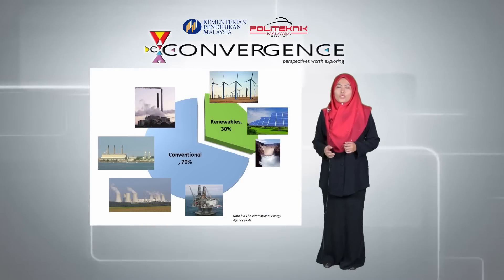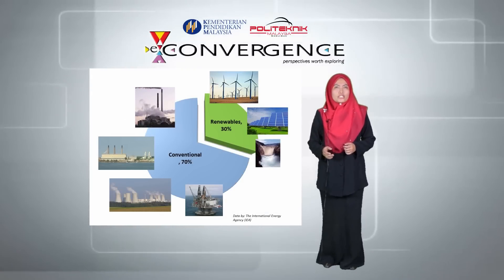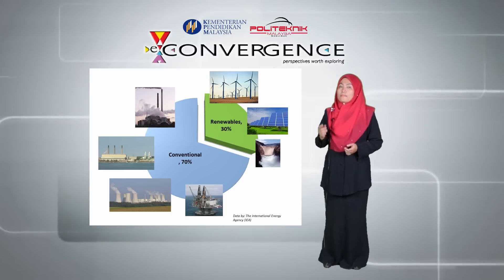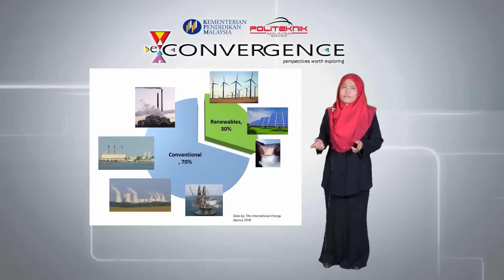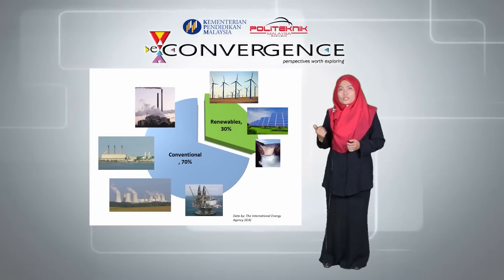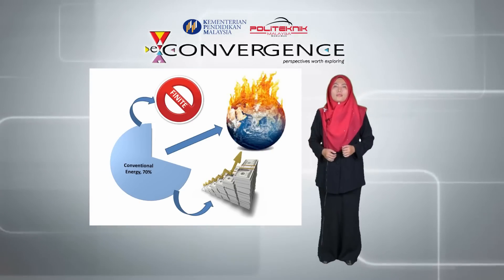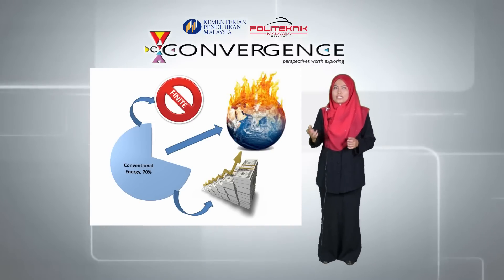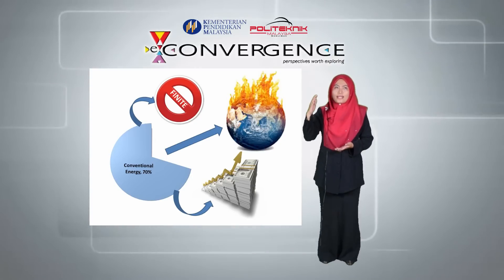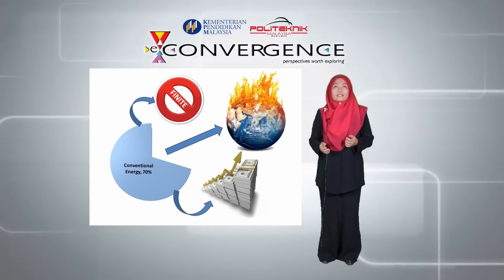Did you know that the share of global electricity supply provided by renewables could reach 30% by 2035, but the remaining 70% will have to be met by conventional sources of energy like nuclear power, coal, oil and gas? However, these 70% supplies are finite, their costs are set to rise, and the impact of their use on the climate is catastrophic.